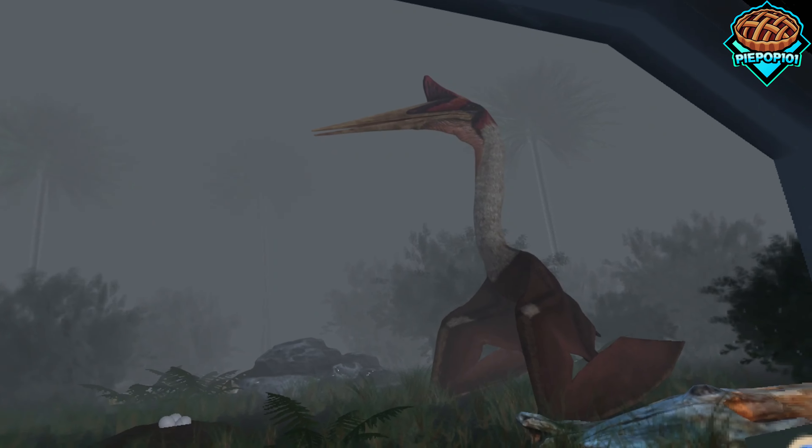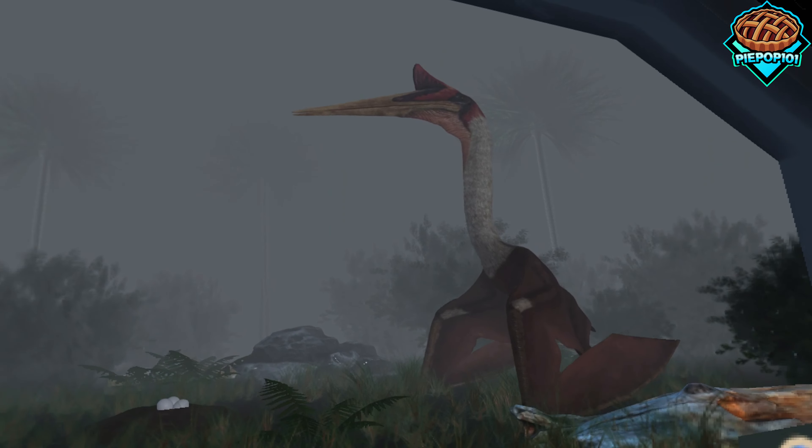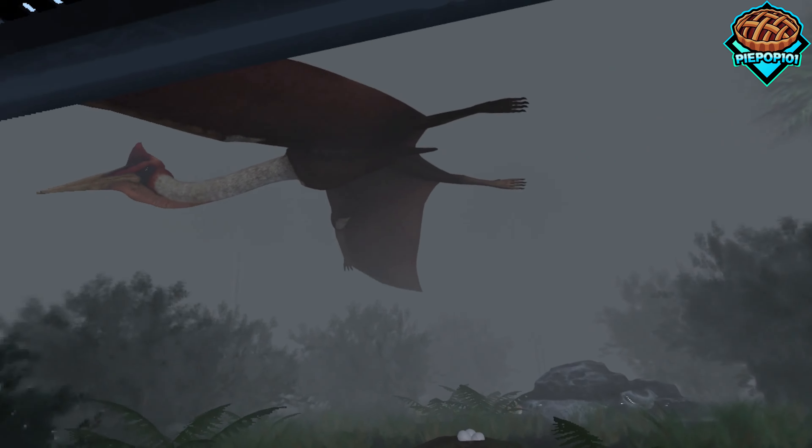I didn't realize any of these were actually as large as they were, so seeing them as in-person as I can — pretty cool.